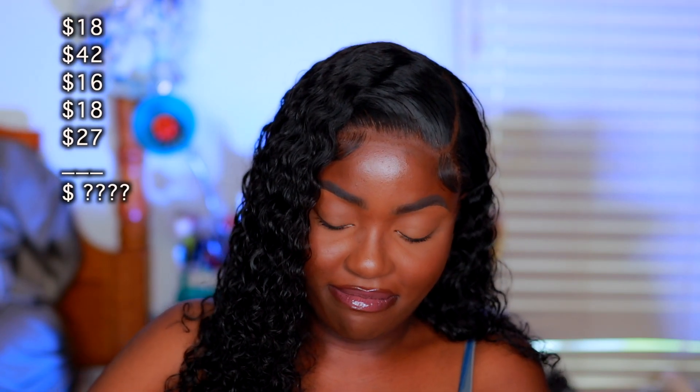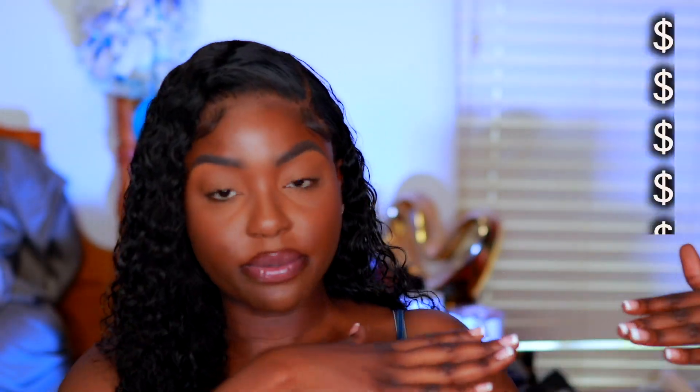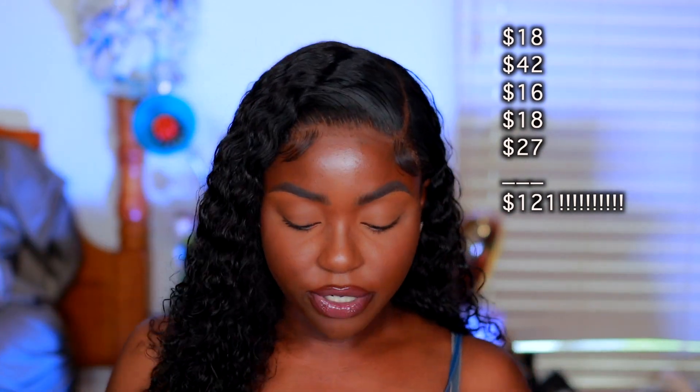Last but not least, I received a face wash from Dope Naturally — this is their Checks and Balances face wash. I love this! It retails for $27. I've had it in a tester size before, so having it this big is pretty crazy. The grand total of the BoxyCharm box is right here and you only pay $28 for it.